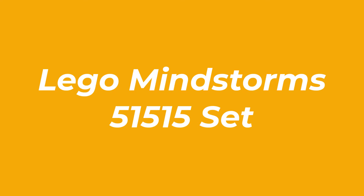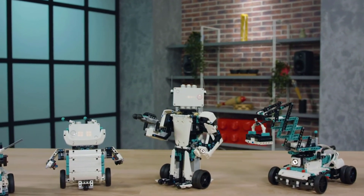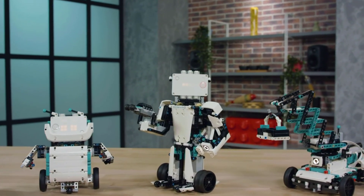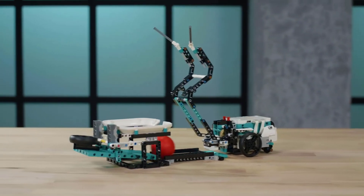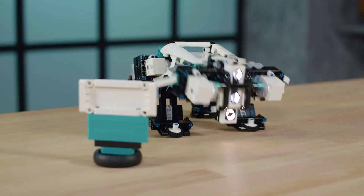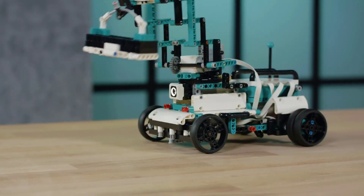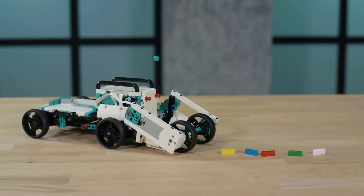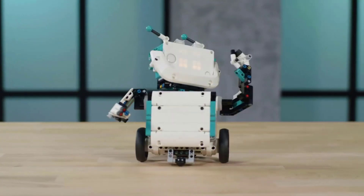The LEGO Mindstorms 51515 Set helps kids learn to code as they build five different robots and guide them through various obstacles and missions. Once familiarized with the system, users can combine the included parts with other LEGOs for even more creations. The LEGO Mindstorms series has long been one of the best toys for teaching young people about coding and robotics, so it's no surprise that we added the new LEGO Mindstorms 51515 Set.